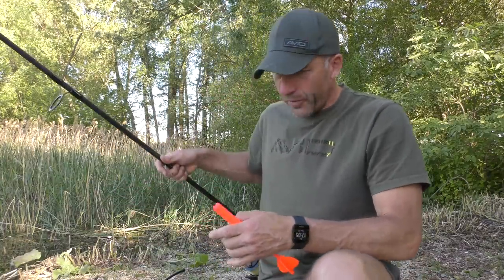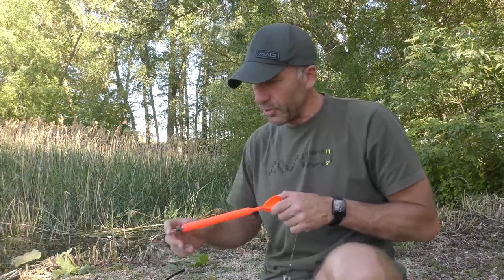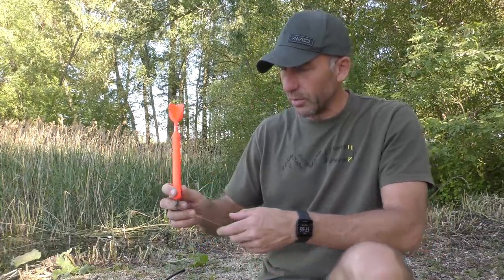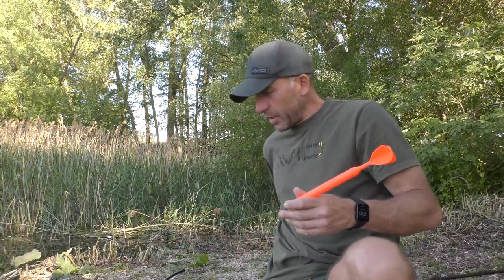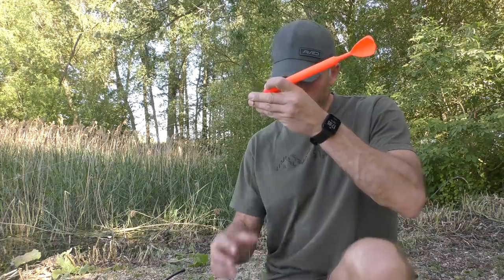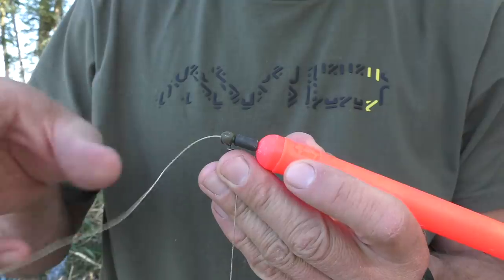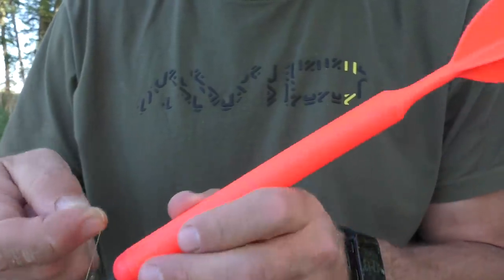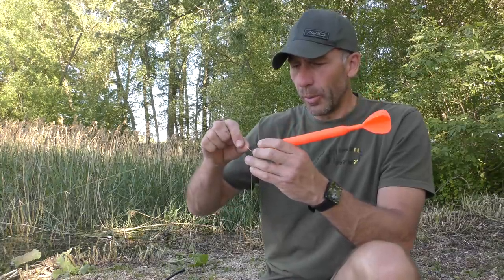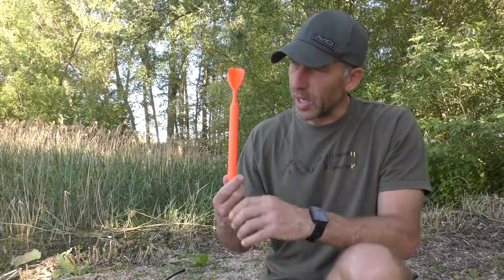I've got my Marca rod rigged up perfectly for weed fishing - it's just a standard Avid spod rod with a reel and some braid on it. What I've done is set up my Marca Float with about a foot of extension on the lead, so the actual float itself when you cast it out is sitting about a foot above the lead. That keeps it well away from any weed so it doesn't block up and you're always guaranteed to get the Marca Float to pop up. I've got a swivel on the line that's free-moving, a couple of rubber stoppers, and then the Marca Float on the end.